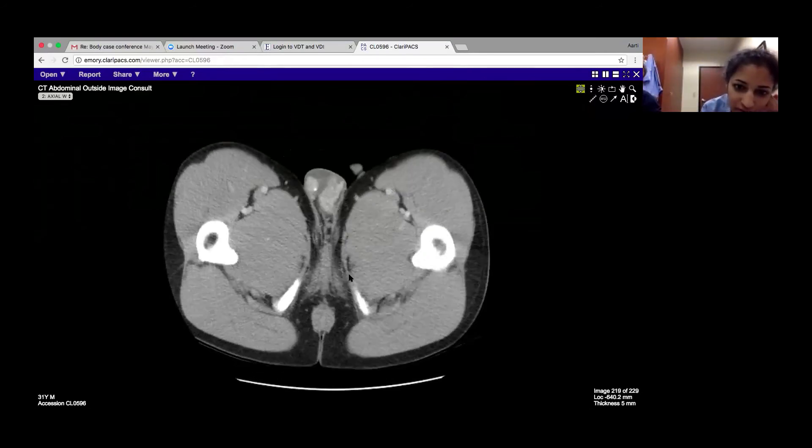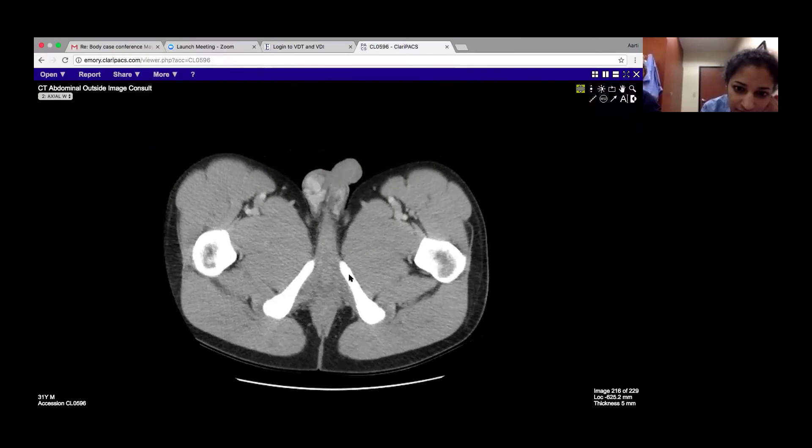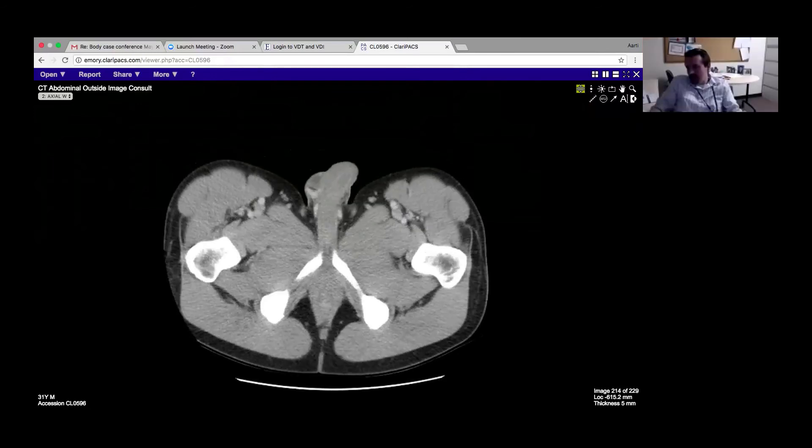So anyway, congenital rests. You can also get adrenal rests all the way up and down the retroperitoneum. They can look like little paragangliomas or nerve sheath tumors. We think about them in the testicles, but they can also happen up and down the retroperitoneum as well.